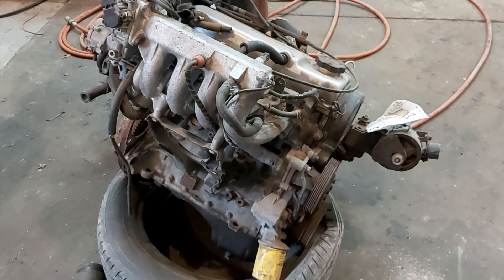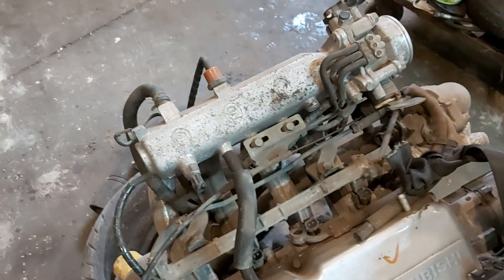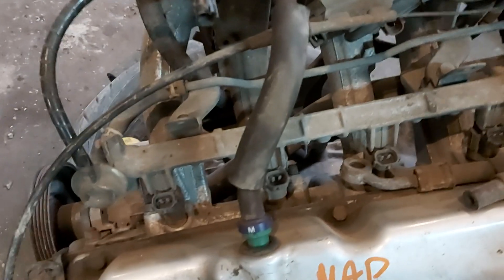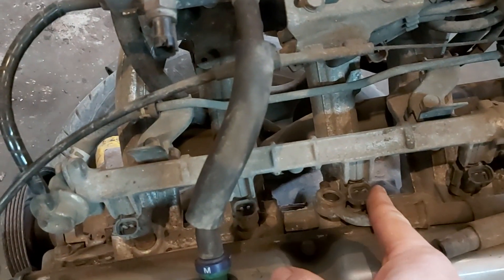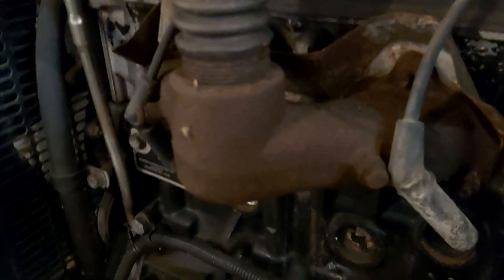We have to change the entire intake system. This is a gasoline engine, so we'll pull all that stuff off — the injectors are in the intake, which is good, it's all just bolts. The block, head, and assembly are the same engine; it's just the bolt-on stuff — the intake manifold, engine mounts — that we pull off so it fits our generator.